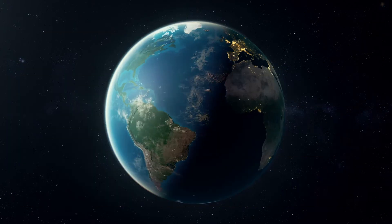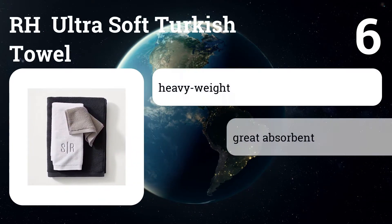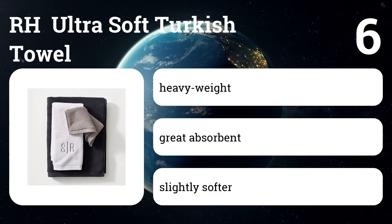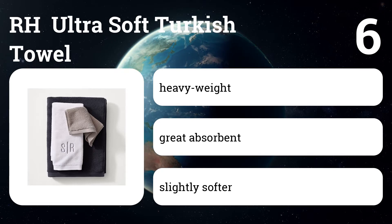Number six: RH Ultra Soft Turkish Towel. This towel is almost too luxurious to function, but it does function extremely well — better than some of the pricier luxury towels we tried.